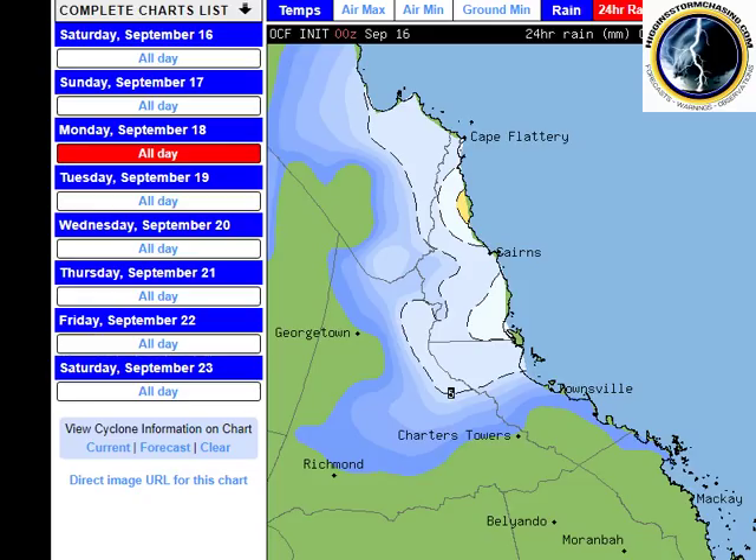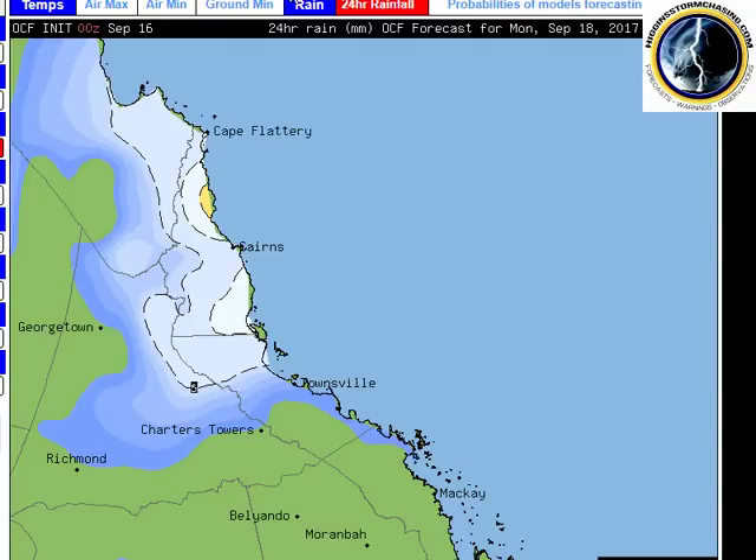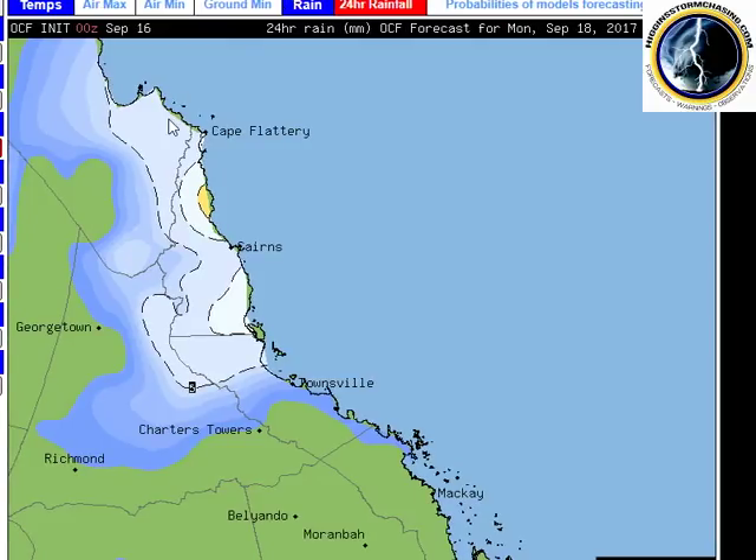Let's have a look at some rainfall forecast figures. This is the 24-hour rainfall forecast on Monday from BSCH — this is till 9am Tuesday — and you can see that most falls will be light initially on Monday, 5 to 10, maybe 15 millimetres there around Cooktown. Most places from Ingham to Cairns to Cooktown will see some form of rainfall and likely scattered showers. Townsville and Charters very limited on Monday into early Tuesday.